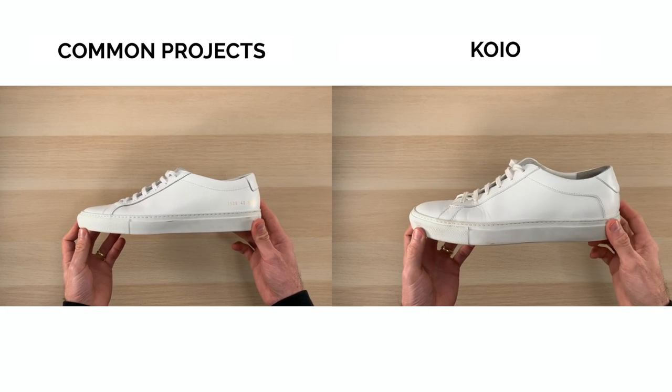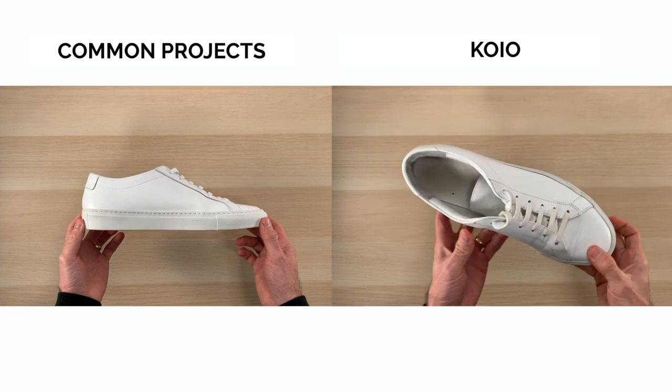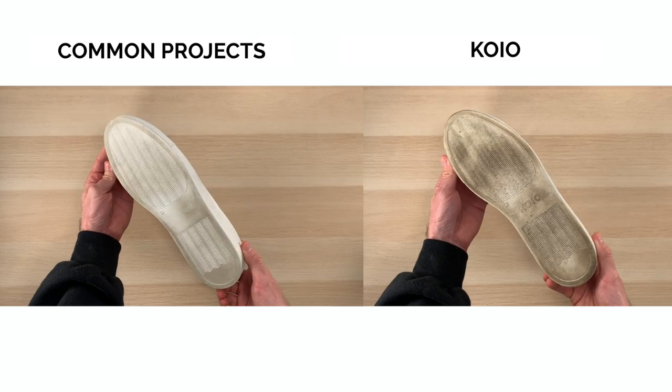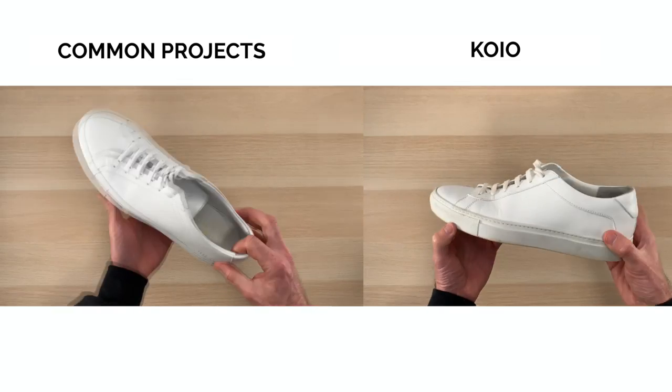Let's take a look at some of the similarities. Number one, the style — these shoes have basically the same exact shape, profile, and silhouette. From the side they look similar, from the top they look similar, and even from a short distance they look pretty much exactly the same. Next, they both have the Margom sole — it's lightweight, it's durable, and it's become the gold standard among sneakers in this class. Third, both of these shoes are extremely comfortable. In my experience they do take a little bit of time to break in — it is leather after all — but after they are broken in, the leather is very supple and they feel great on the feet.